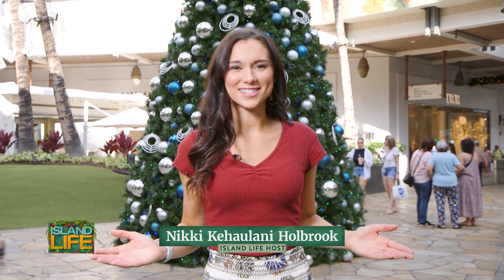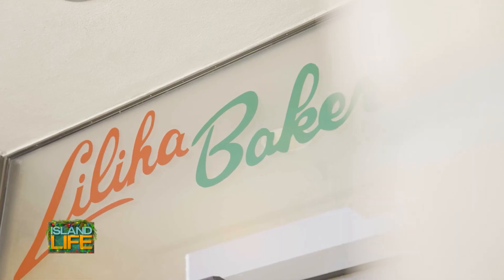Celebrate the heart of the holidays at Ala Moana Center with holiday happenings, dining, and lots of shops to enjoy. We are celebrating the heart of the holidays here at Ala Moana Center.